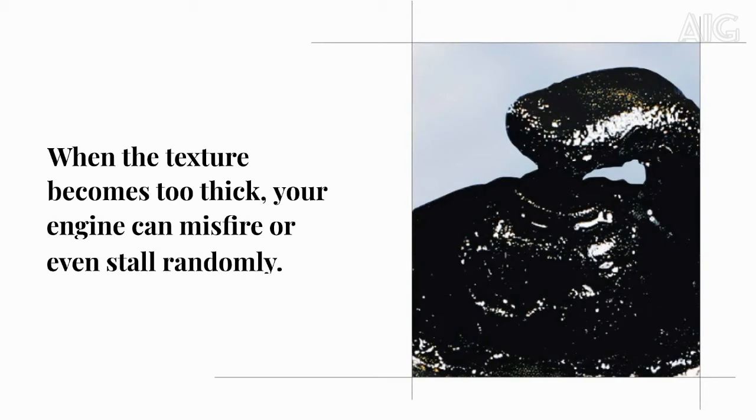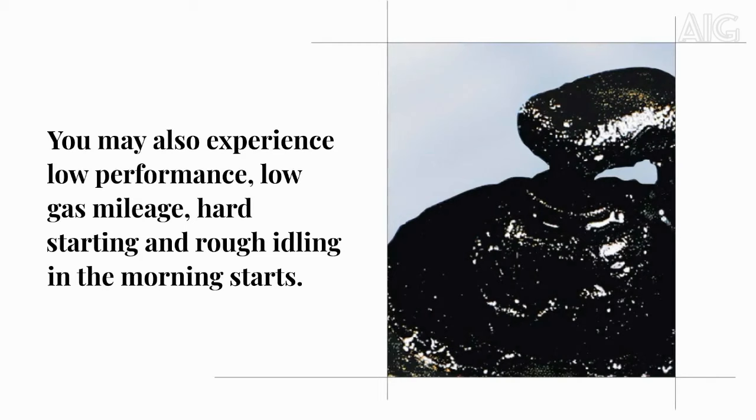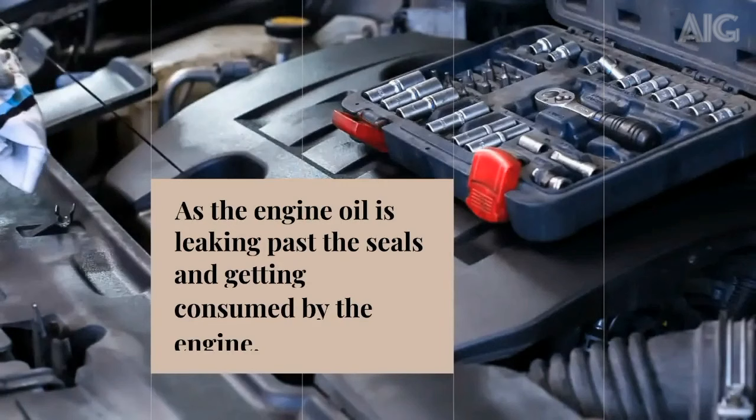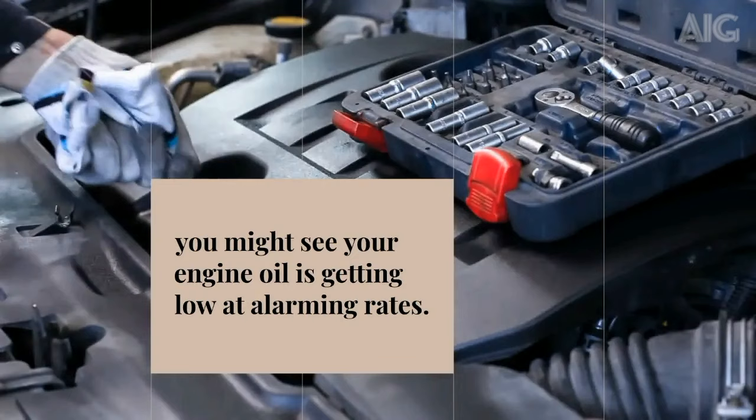You may also experience low performance, low gas mileage, hard starting, and rough idling on morning starts. Three, with bad valve oil seals your car engine consumes engine oil at high levels. As the engine oil leaks past the seals and gets consumed by the engine, you might notice your engine oil is getting low at alarming rates.